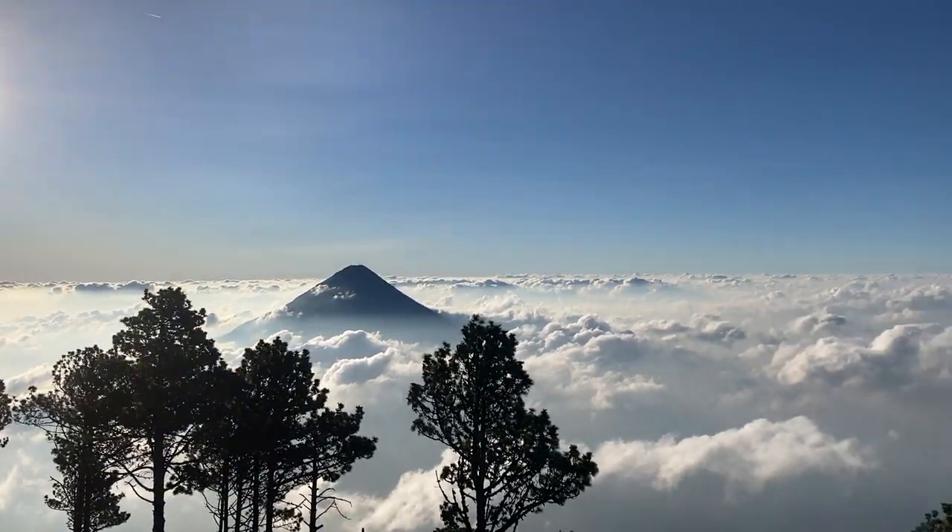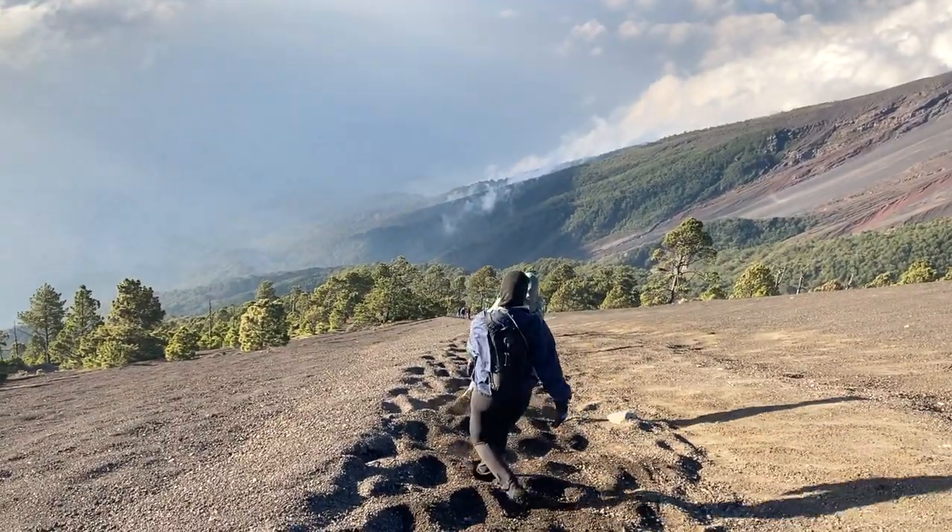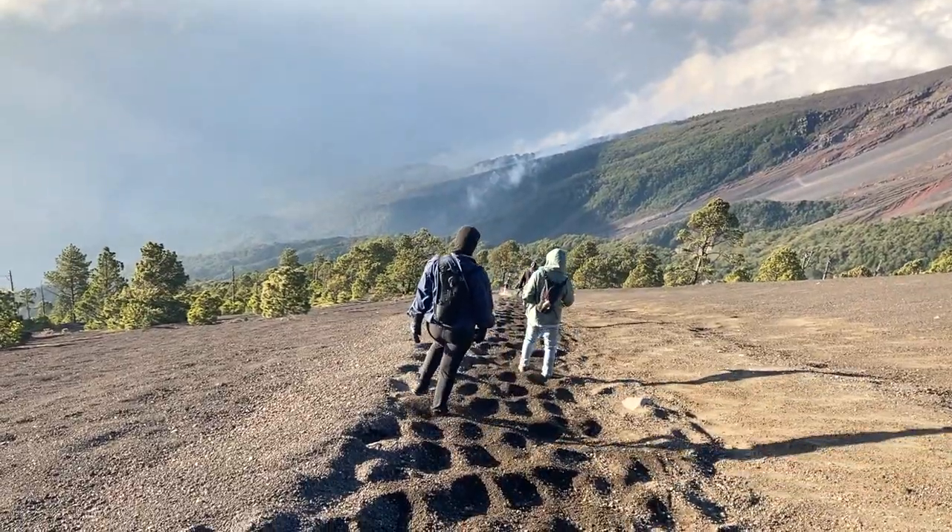After soaking up the morning sun, we began our five-hour descent down Volcano Acatenango back to civilization. That was my experience summiting Volcano Acatenango. It was truly an incredible experience, and something I would highly recommend you do if you visit Guatemala.